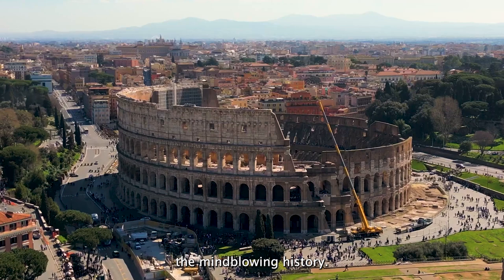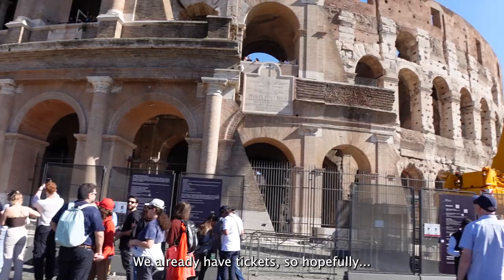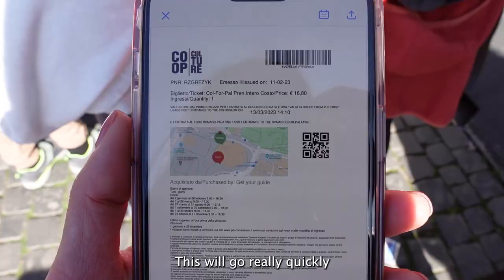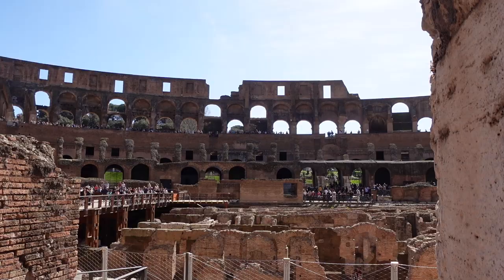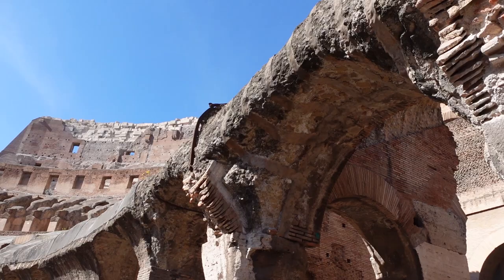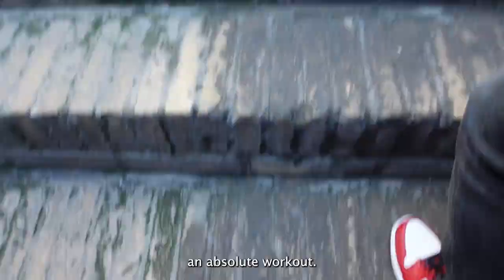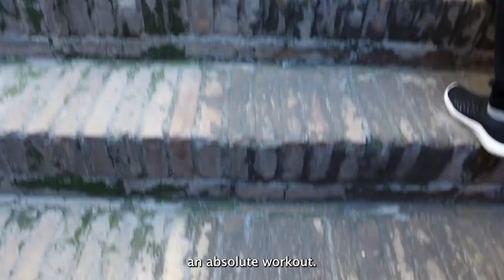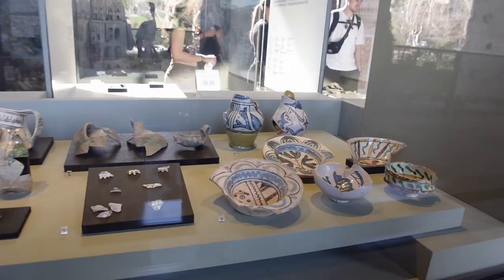This is the Coliseum up close and personal. Oh my god, look at the queue — we're waiting to get in. We already have tickets so hopefully this will go really quickly. This is an absolute workout — so many stairs again.